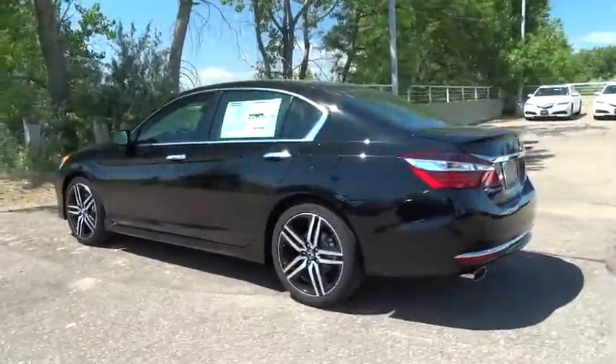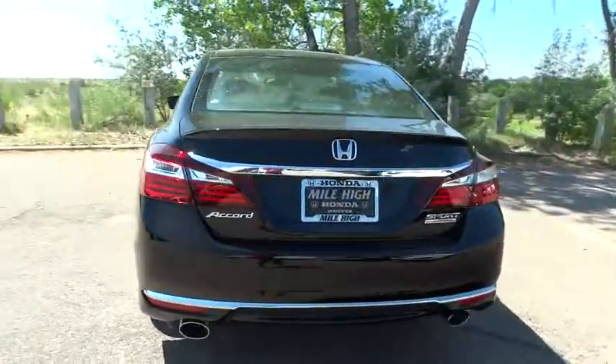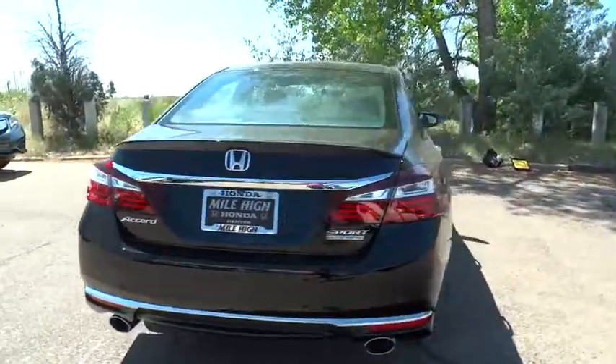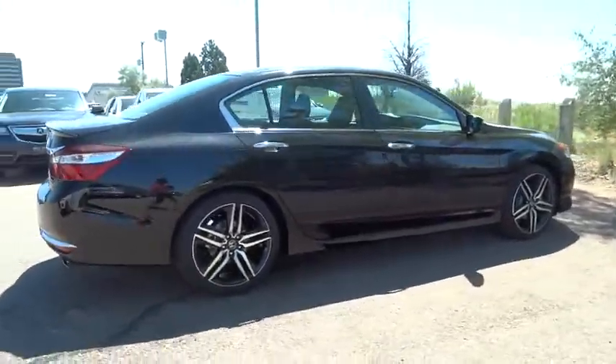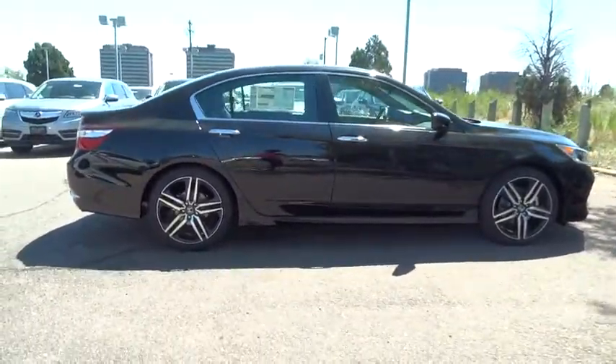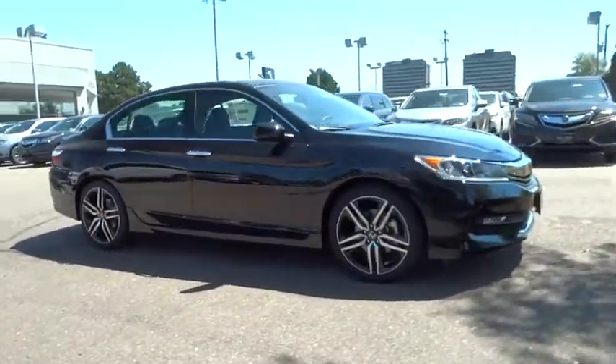Here are some of this vehicle's great options: traction control, stability control, keyless entry, steering wheel audio controls, anti-lock braking system, backup camera, leather-wrapped steering wheel, Bluetooth, power steering, adjustable steering wheel, aluminum wheels, cruise control, four-wheel disc brakes, floor mats.